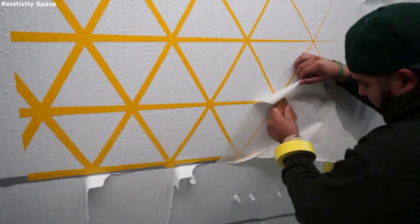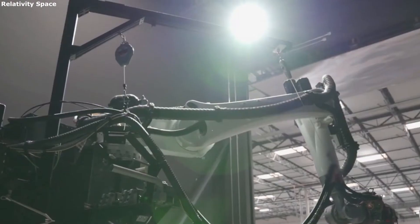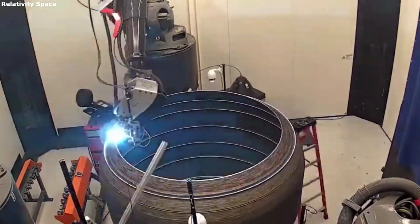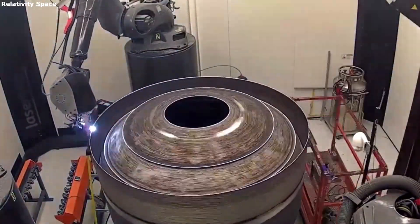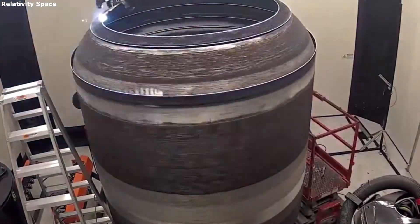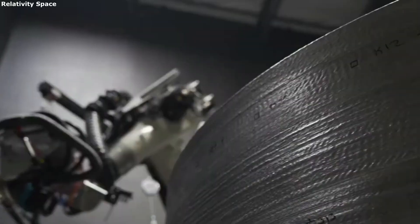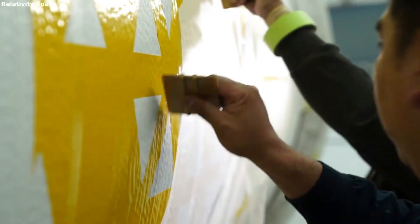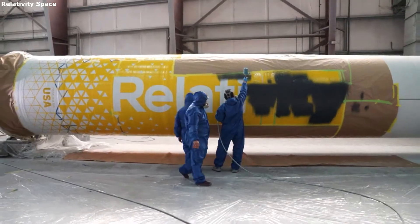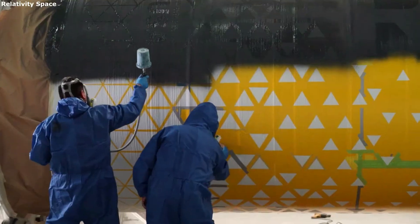Relativity Space is also working to 3D print and simplify rocket engines. By fusing 3D printing, artificial intelligence, and autonomous robotics, Relativity is printing its rocket structure and engines. This will significantly reduce touch points and lead times, simplifying the supply chain and increasing overall system reliability. Specifically, partially thanks to the reduction in parts, Relativity Space is aiming to produce Terran-R in just 60 days from raw materials.